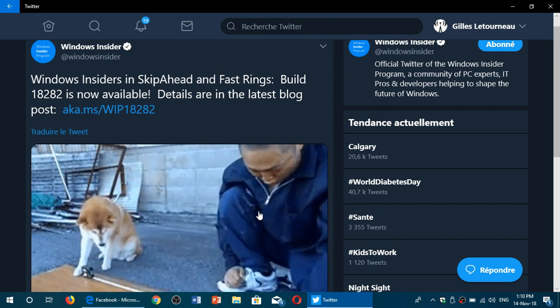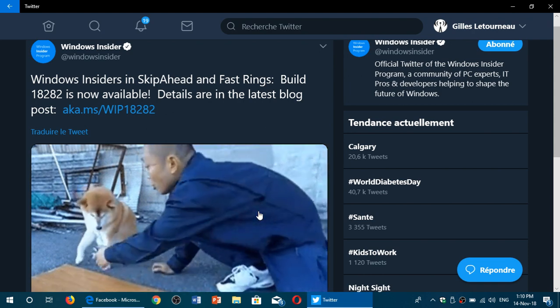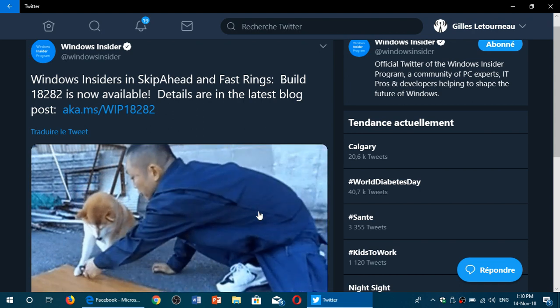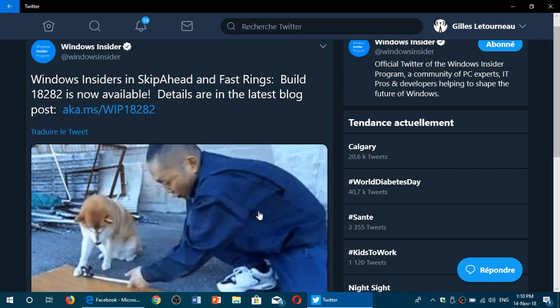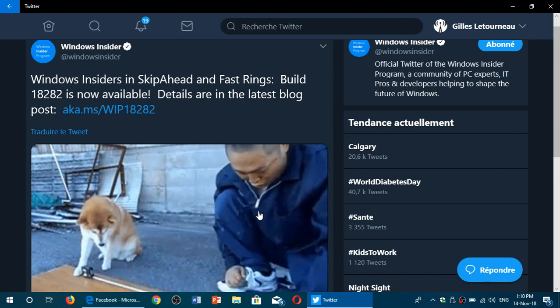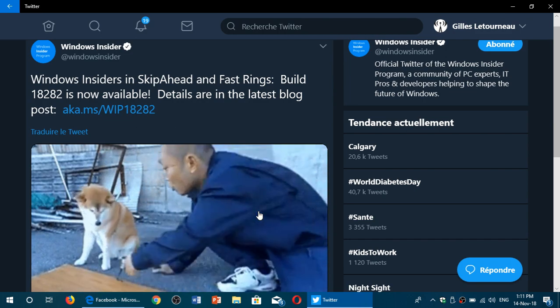Fire up your Insider machines — build 18282 was released just a few minutes ago on the Insider platform. If all goes well, we'll have our review looking at the new features later today. If you enjoy my videos, please subscribe and give us a thumbs up. Thank you for watching.